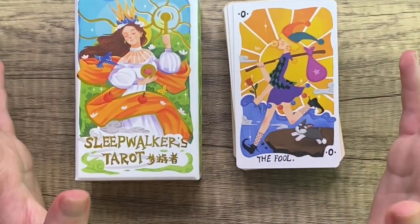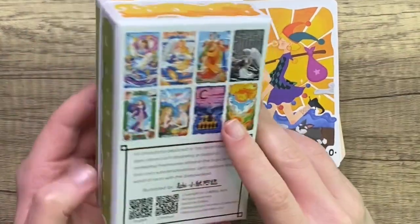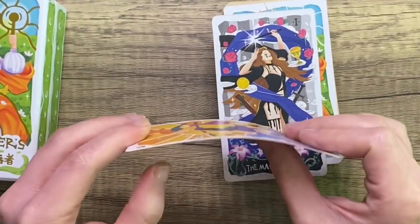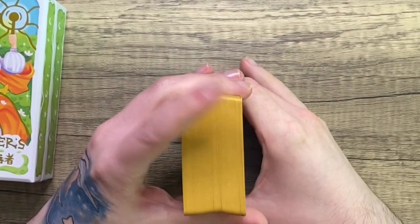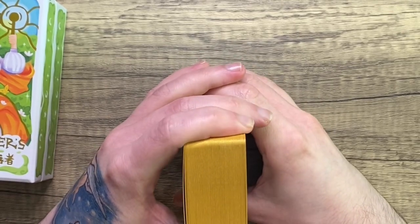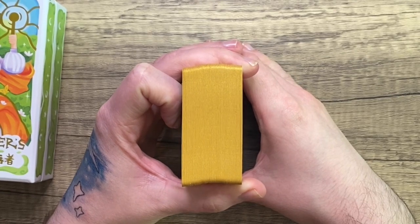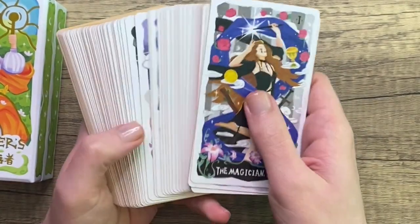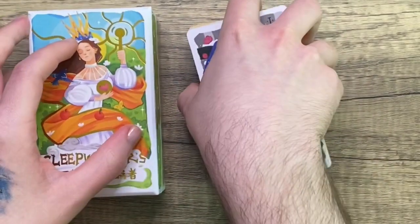I purchased it last week and it arrived very, very quickly. It's always well packaged — it's my second deck from them. The quality is always really nice. Not super thick cards, but not thin. I would say this is like 350 GSM, which is what a lot of indie decks are or were before the 400 GSM thing took over and everybody was like we need roof shingles for our cards. It's easy for me to handle even with my small hands.